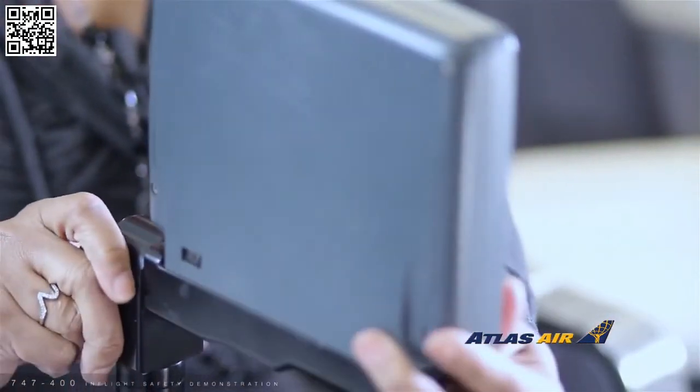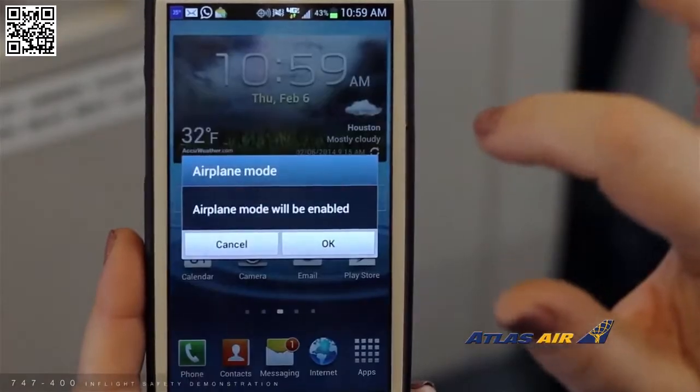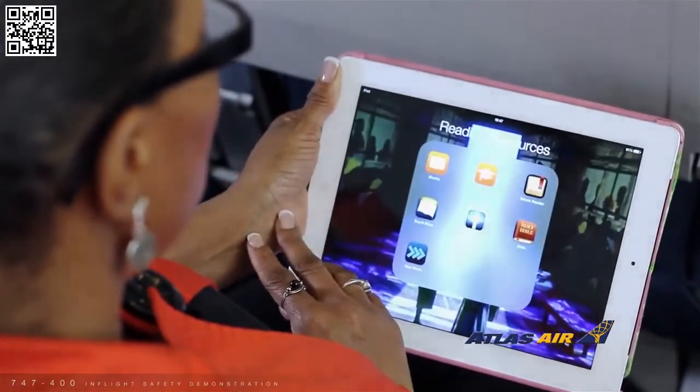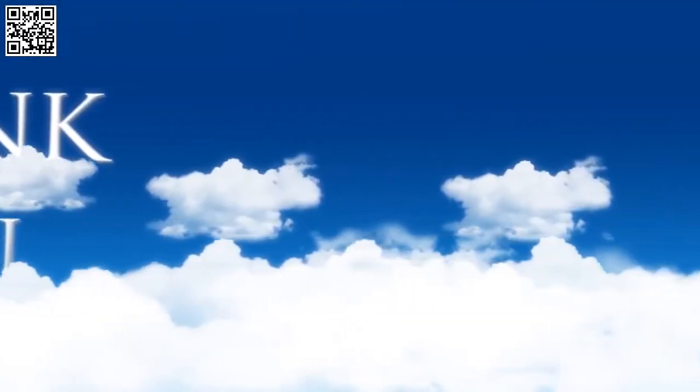Please ensure all large portable electronic devices are turned off and stowed. Smaller items such as iPads, iPods, and e-readers may continue to be used as long as they are being held securely. Thank you for your attention and for flying Atlas Air. Enjoy your flight.